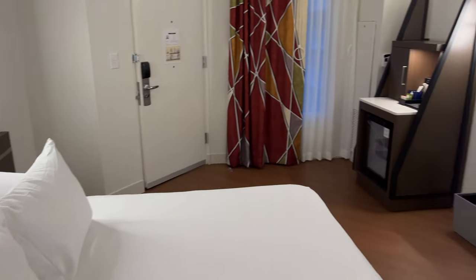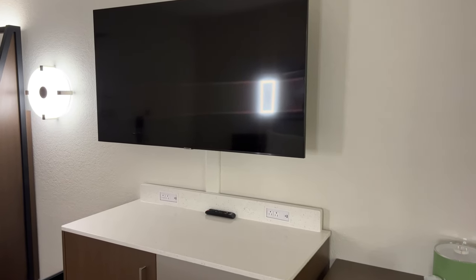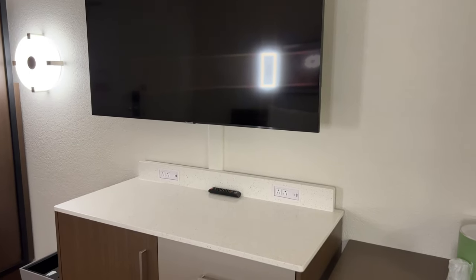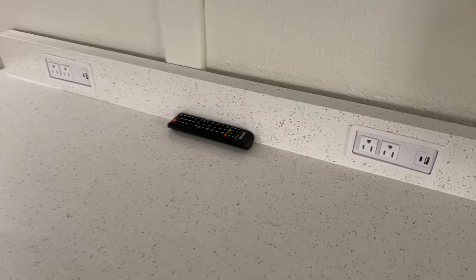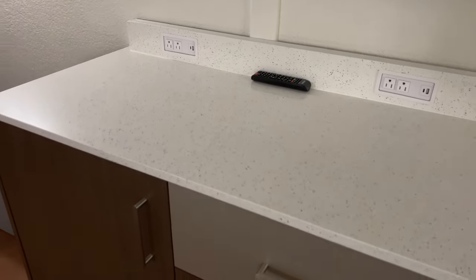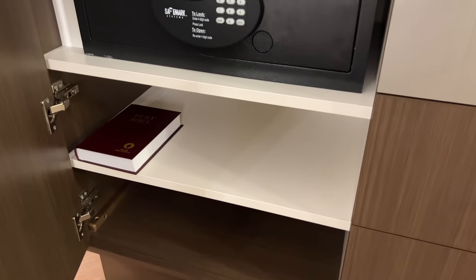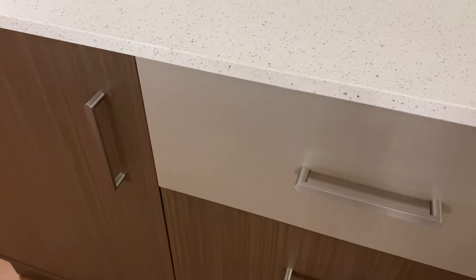We have our dresser across from the bed with a great big flat screen TV up top. It does not have features such as Chromecasting — it's just the standard Disney TV with all the Disney channels. There are outlets with USB and USB-C, one on each side. The cabinet down below is where you'll find your in-room safe and a couple of shelves with storage space. There are also three drawers here that are pretty good size — decently deep, so you've got some solid storage space in the dresser.